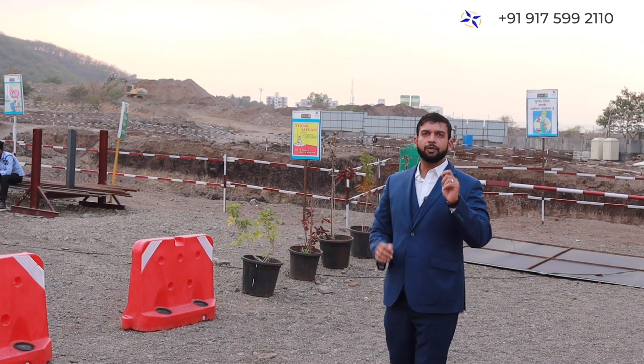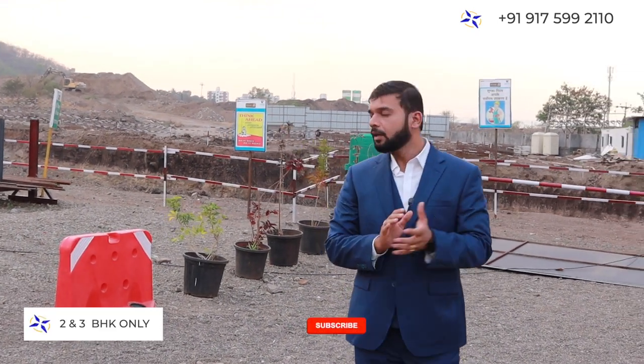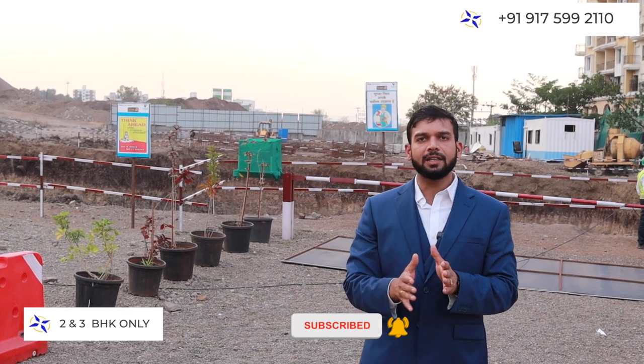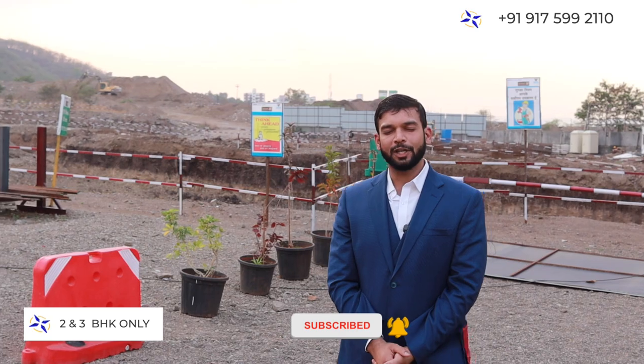Sense 66 is a row house project in the configuration of 2 and 3 BHK completely. It is a great project. I will show you a beautiful surrounding here and we will talk about the details of the project.